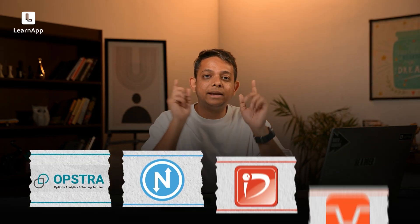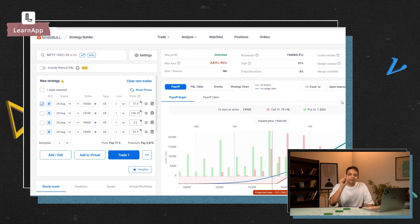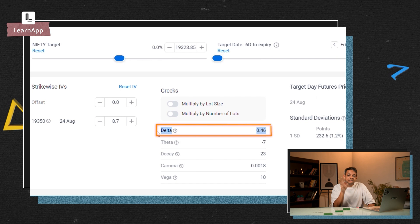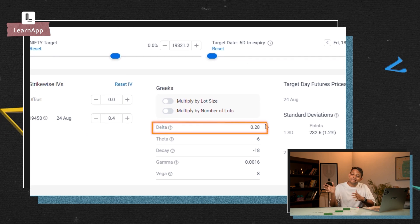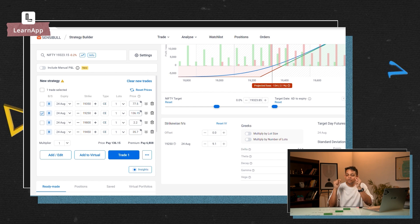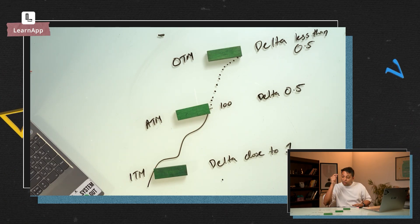You can go to any of these websites to find Delta — I'll open one and add an at-the-money call option. Notice: the Delta is near 0.5. Now if I add an out-of-the-money call option, you can see the Delta is less than 0.5. And if I add an in-the-money option, the Delta is closer to 1. This software shown here is the Learn app.